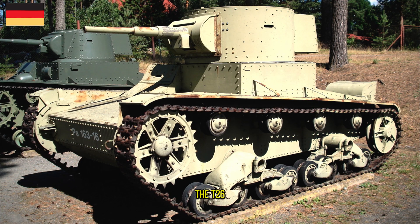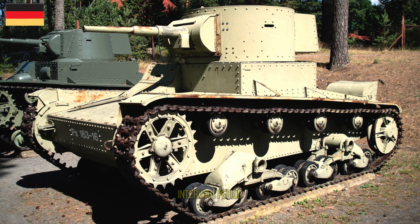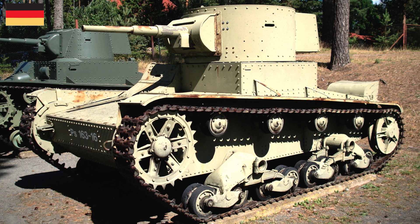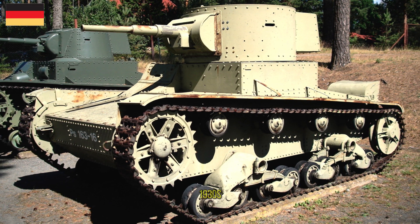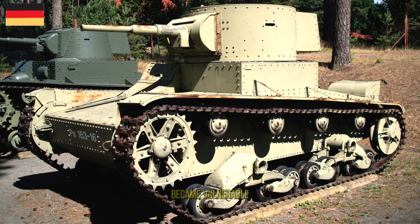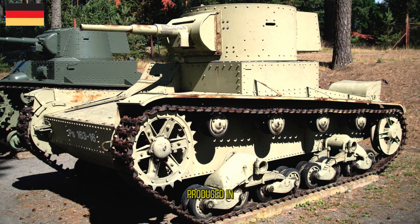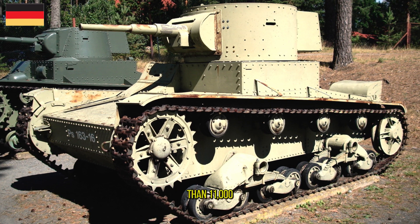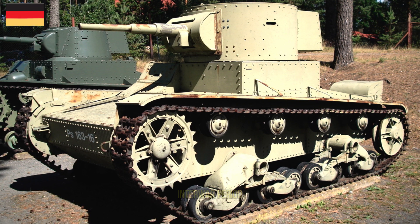The T-26 was a Soviet light tank used during many conflicts of the interwar period and in World War II. It was a development of the British Vickers 6-ton tank and was one of the most successful tank designs of the 1930s until its light armor became vulnerable to newer anti-tank guns. It was produced in greater numbers than any other tank of the period, with more than 11,000 units manufactured, giving it the title of the most produced tank during the interwar period.